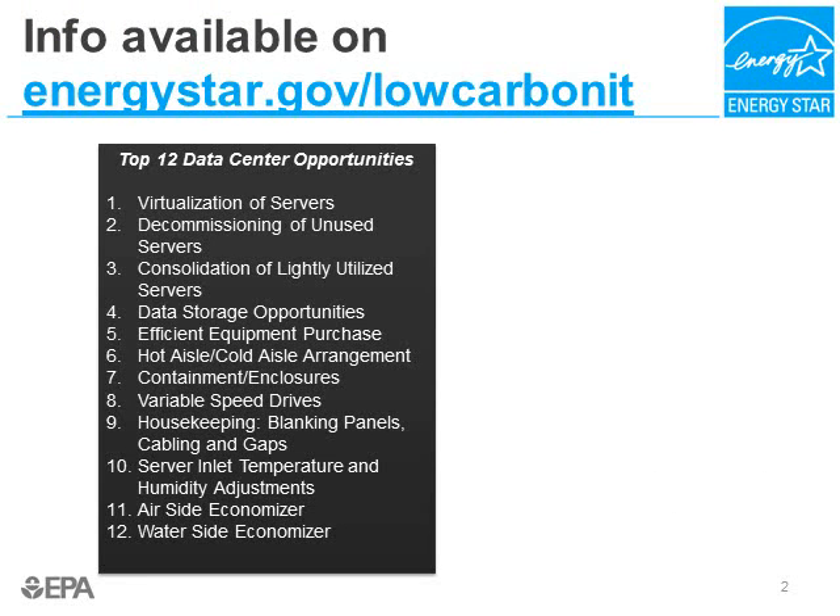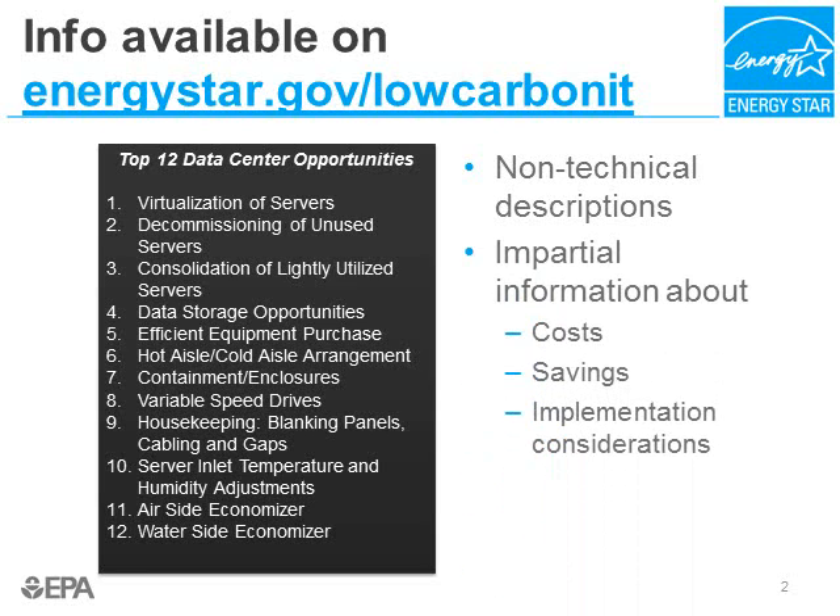For additional details on energy saving opportunities we discussed during these presentations, visit our website at www.energystar.gov/lowcarbonit. At the site we provide non-technical descriptions of all data center energy efficiency opportunities, as well as impartial answers to practical implementation questions such as: how do you do it, how much does it cost, how much could you save, what are the risks, and where can I find more information?